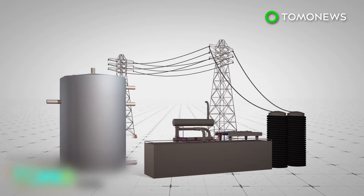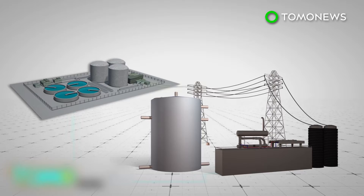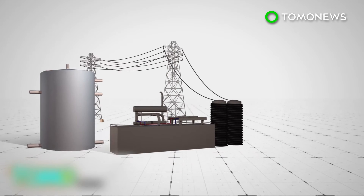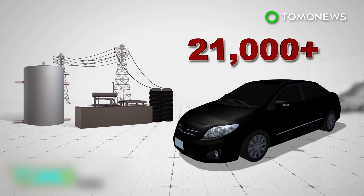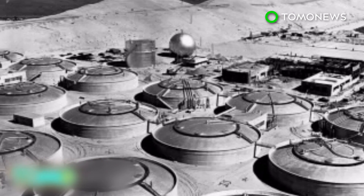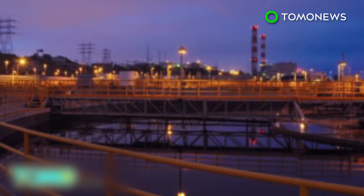The 25-megawatt plant is expected to generate more than 173 million kilowatt hours of electricity a year, and up to 70,000 pounds per hour of steam — all the energy needed to power Los Angeles' Hyperion Water Reclamation Plant. Using biogas as a power source is also expected to prevent the release of about 100,000 metric tons of carbon dioxide a year, equal to the emissions from around 21,000 cars. The Hyperion Water Reclamation Plant is Los Angeles' oldest and largest water treatment plant, and has been operating since 1894.